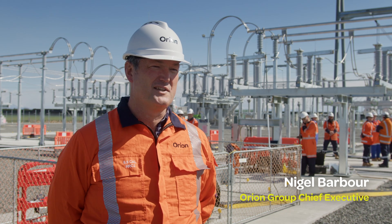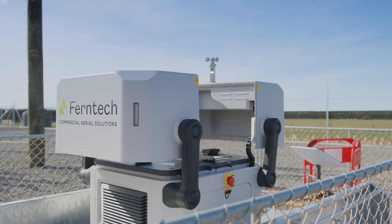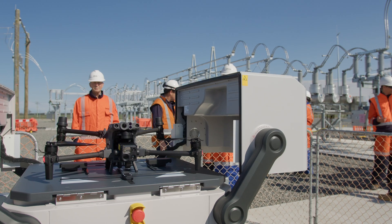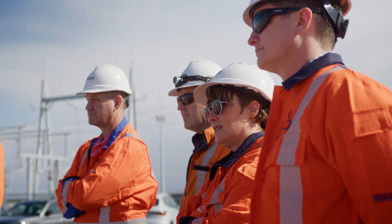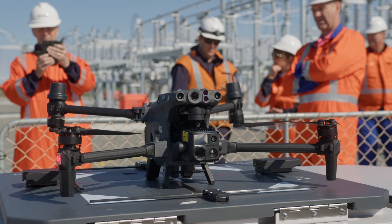We're here today with colleagues from Orion, Kinetics and Fern Tech, trialling drone technology to do automated and eventually pilotless inspections of this site. It's all part of the innovation Orion's showing as we look ahead to an electrified Aotearoa, and also one we need to lean into the challenge of resilience.